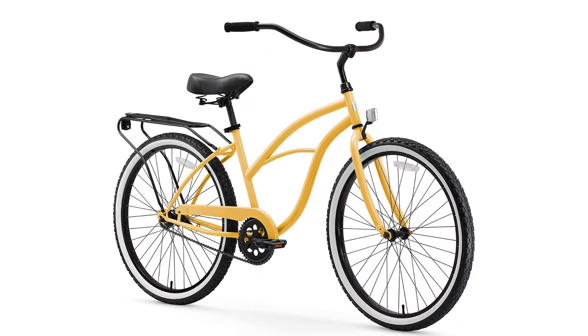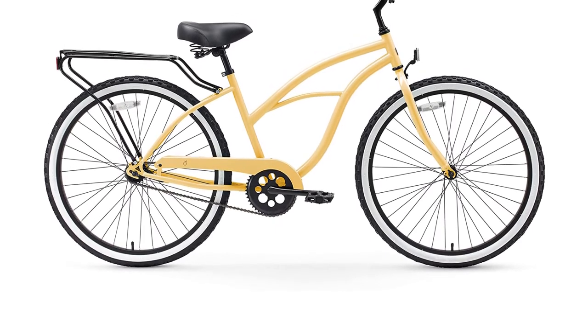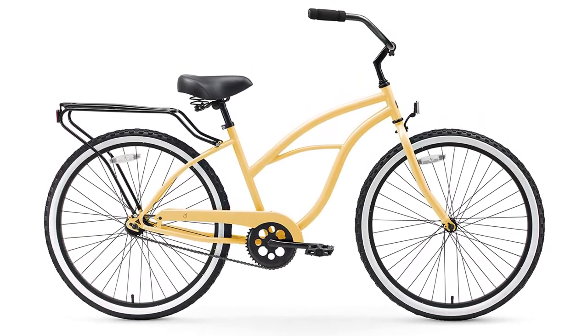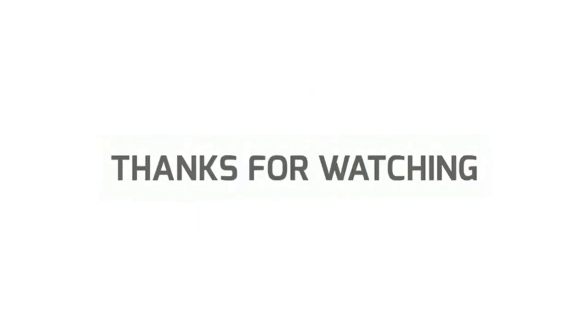So, grab this while you can. Be sure to check the links in the description below. That's all for this review. Feel free to share your feedback — like, comment and share our video. Do subscribe and hit the bell icon to get more videos like this in future. Thanks for watching.